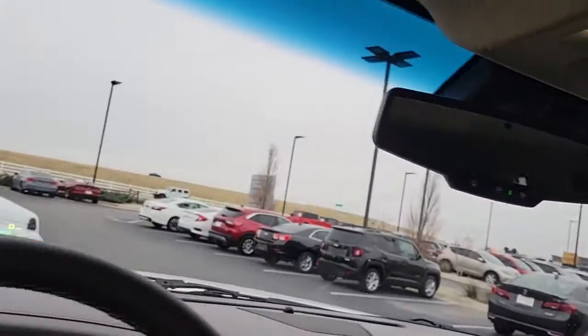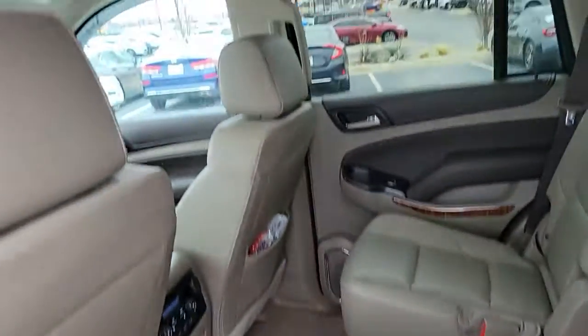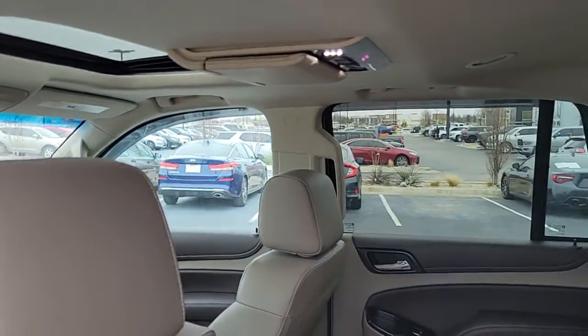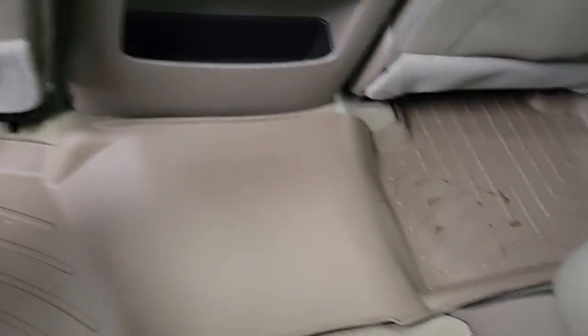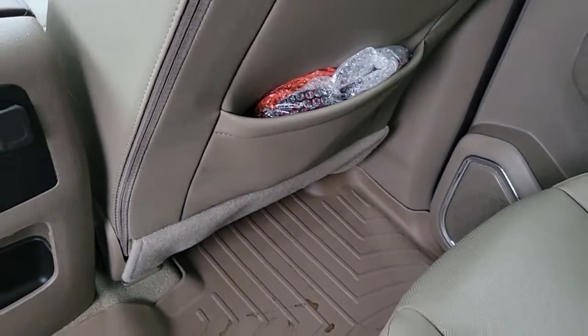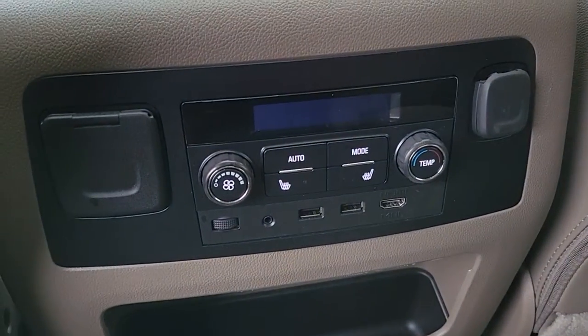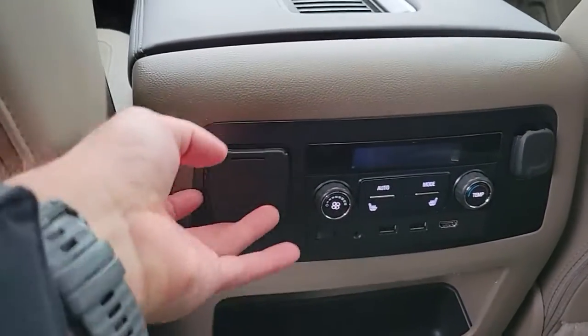Let me get in the back seat so we can take a look at the features here. So you're gonna have your rear entertainment package. You also still have the WeatherTech mats on it. You will have the headphones, and there's your heated seats, and your adjustable AC, along with another full power outlet and your car charger.